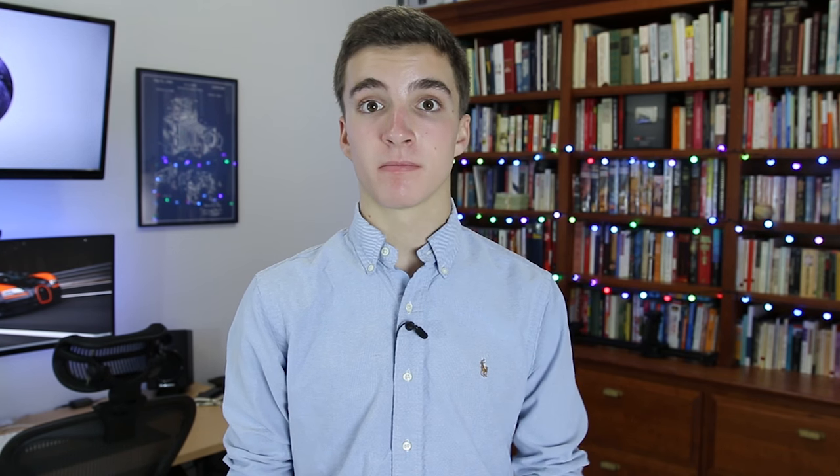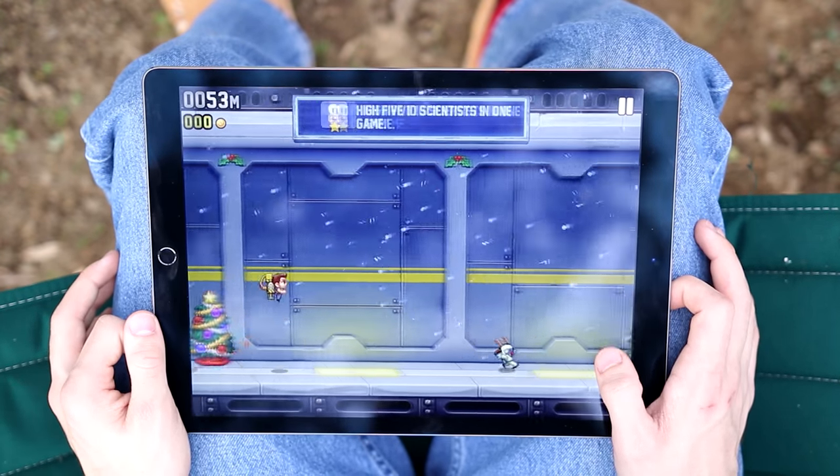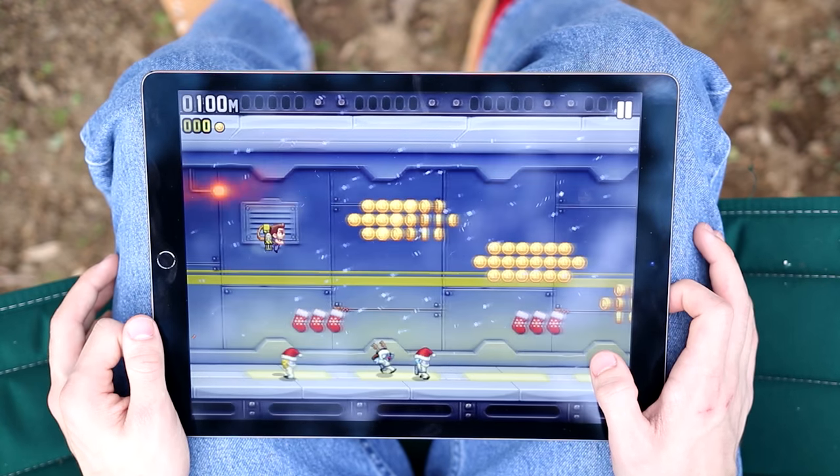Reason number three is the size, and this one is difficult for me, because the size is also something I love about this device because it allows the iPad to house the gorgeous 12.9-inch retina display. This tablet is meant to be used in a stand, on a desk, or with the keyboard that Apple designed. It's simply too big to carry around and use casually for a typical tablet workload,